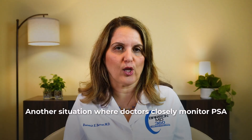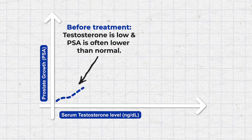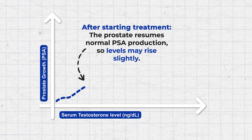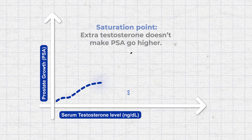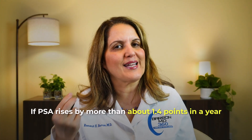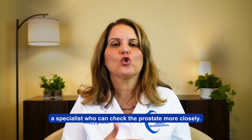Doctors also watch PSA closely when a man starts testosterone treatment to see how the prostate responds. When testosterone is low before treatment, PSA is usually lower than normal because the prostate is not getting enough hormone to produce PSA at its usual level. After starting testosterone, the prostate starts producing PSA more normally, so PSA can go up a little — this small increase is expected and normal. But once the prostate reaches its saturation point, extra testosterone does not make PSA go higher. Doctors usually get concerned if PSA goes up more than 1.4 points in a year, even if the number is still within the normal range. When this happens, we usually refer the person to a urologist to check the prostate more closely.